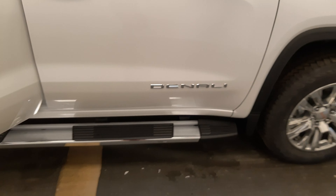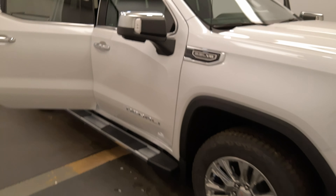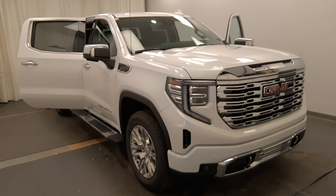Once again, that's stock number 240181 and the 2022 GMC Sierra Denali.